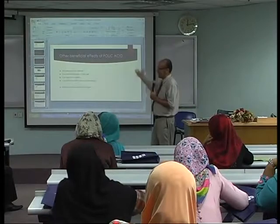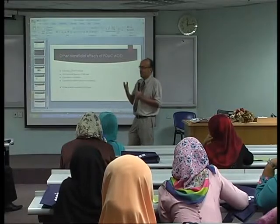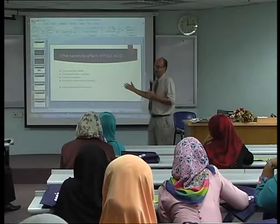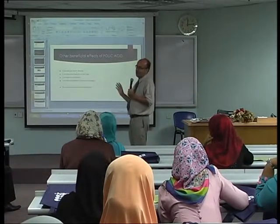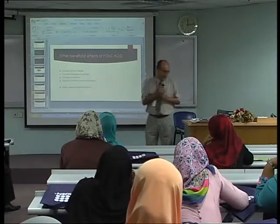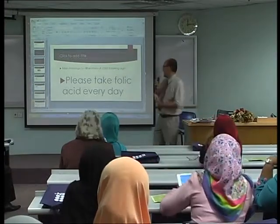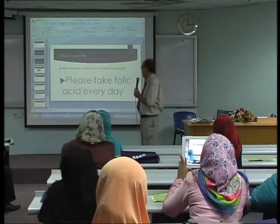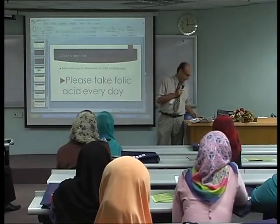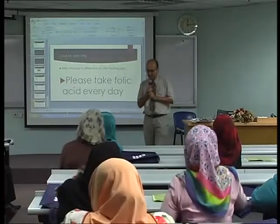If we take too much folic acid, it is simply excreted in the urine since it is water-soluble — unlike lipid-soluble vitamins that can accumulate dangerously in the body. So the dangers of folic acid are very limited and the potential benefits are really very great. My main message: if you are a woman of child-bearing age, please take your folic acid every day. Thank you for your time.